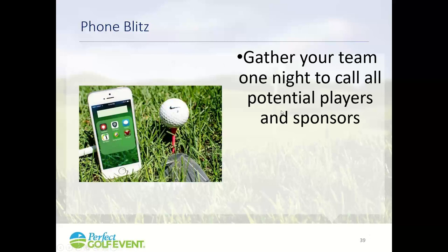Do a phone blitz — bring people together with some pizza and beer and start calling your prospect list. Say, 'Hey, we thought you were going to play our golf event — we're trying to finalize. Are you in or out? Come on out, we need you for the golf event or we need your sponsorship.'